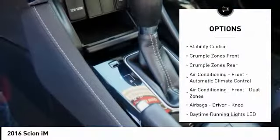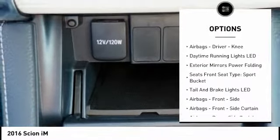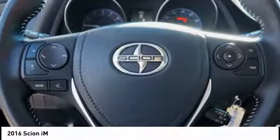Traction control, stability control, power steering, cruise control, child safety locks, power brakes, clock, trip computer, trip odometer, airbags — driver and knee.